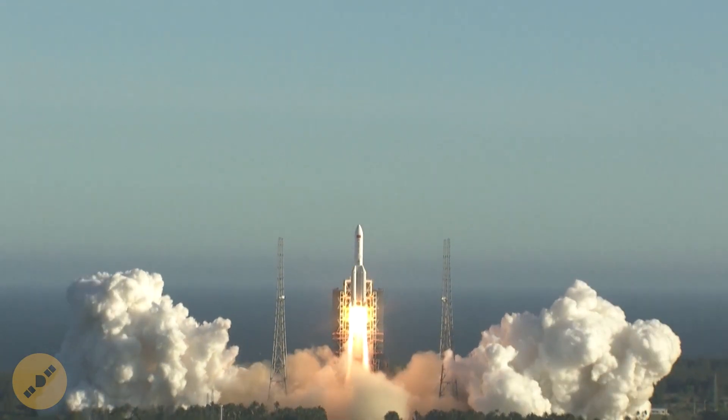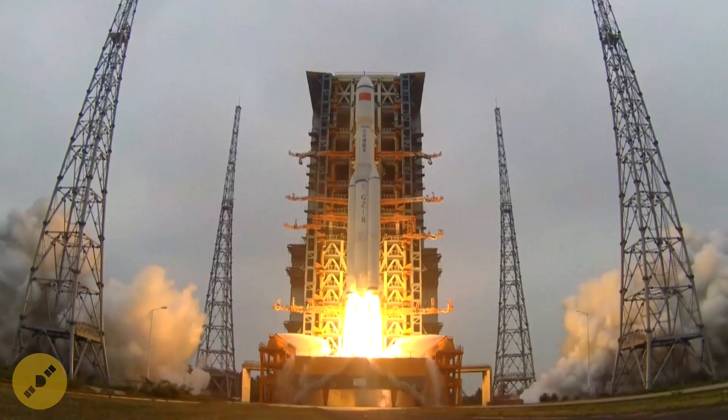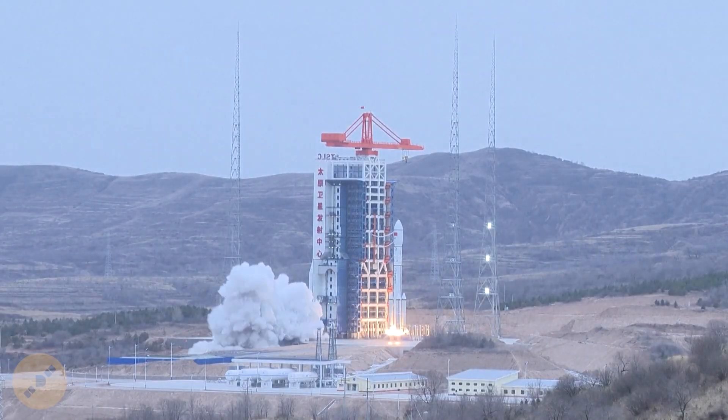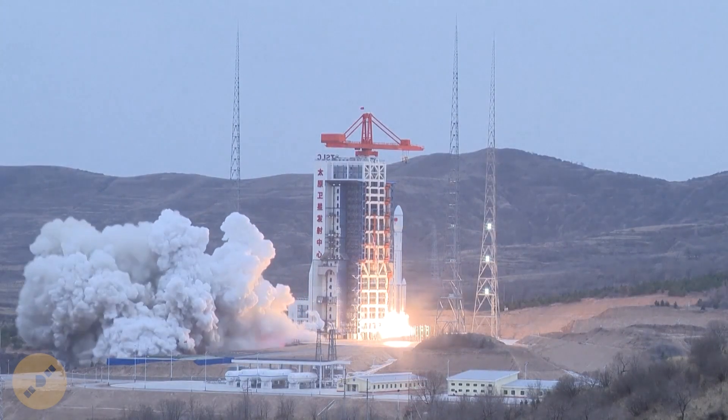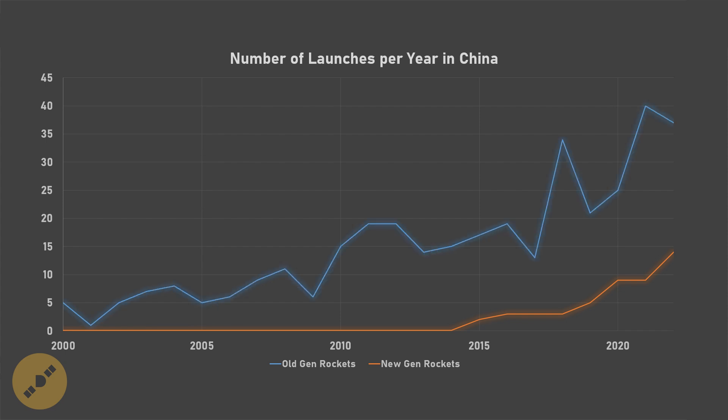China has been pushing out new generation rockets since the mid-2010s — the Long March 5, 6, 7, and 8 — which use modern cryogenic engines and are more efficient and more capable than the older generation Long March 2 to 4. Naturally, it was expected that the latter would be phased out, but when we look at the numbers, it's actually quite the opposite that's happening. While China has been rolling out more and more new generation rockets, the number of launches of old Long March rockets has actually increased.